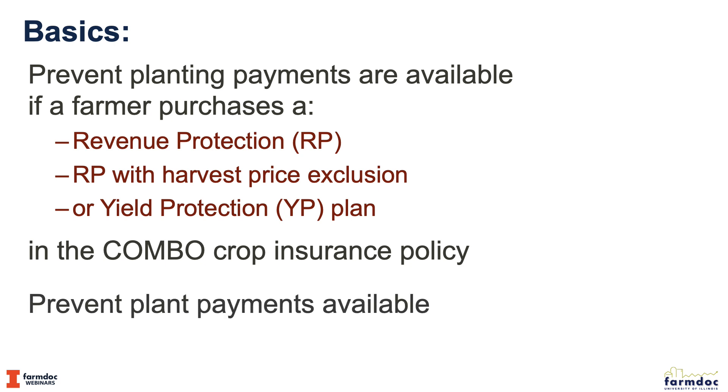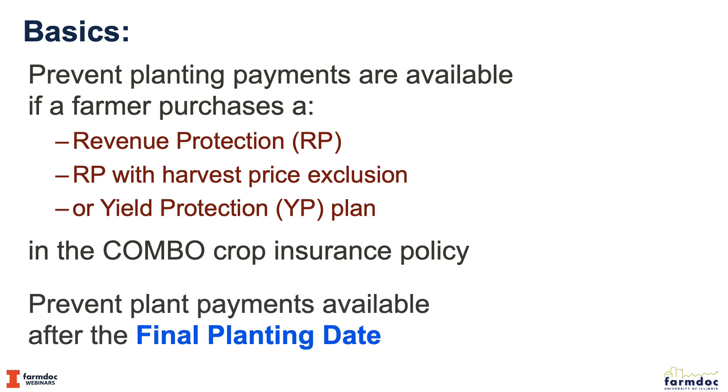The preventive planting payments become available when we reach a final planting date, and that's very key for crop insurance and prevent plant. We need to know that final planting date. Before that, we're supposed to be planting the crop, and after that we can take the prevent plant payment.